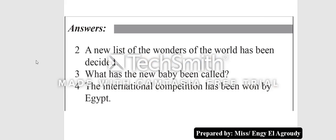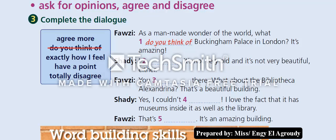Here are the answers. Number two: 'A new list of the wonders of the world has been decided.' Number three: 'What has the new baby been called?' Number four: 'The international competition has been won by Egypt.'